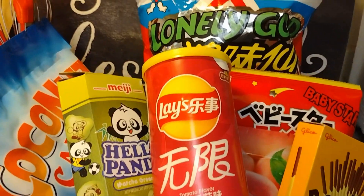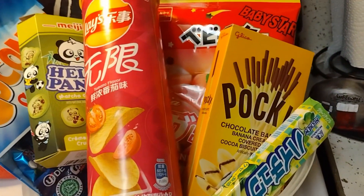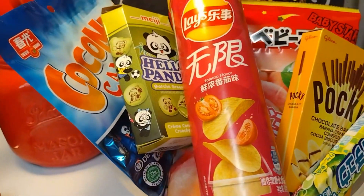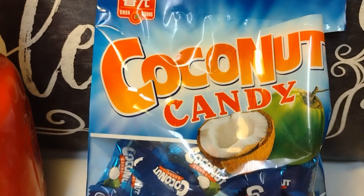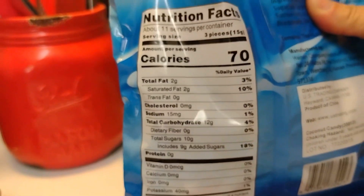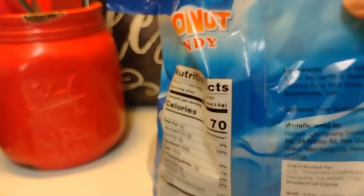Hey guys, I went to my local Asian market and got some snacks I've never seen or heard of before in my life, except for Pocky and Hichu — I've seen those before. So let's get to it and see how these are. The first item we're going to start with is the coconut candy. These are not good or healthy for you guys — I just wanted to treat myself.